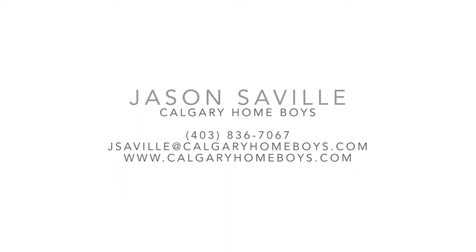For more information on this picturesque property, contact Jason Saville with the Calgary Homeboys of CIR Realty.